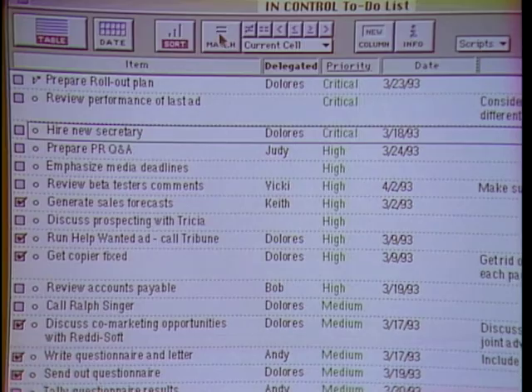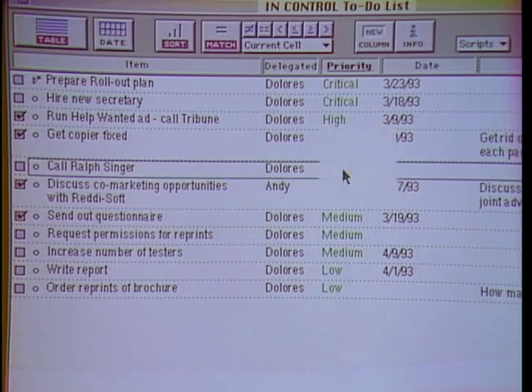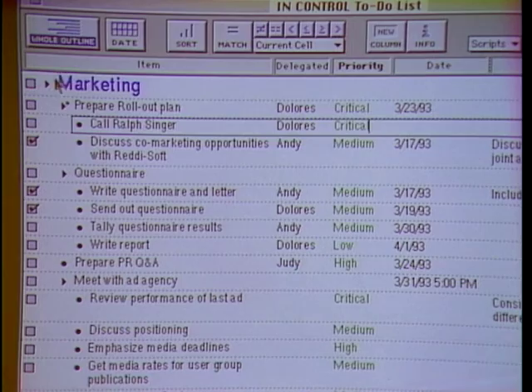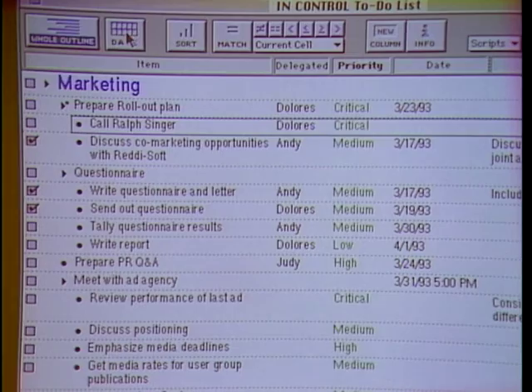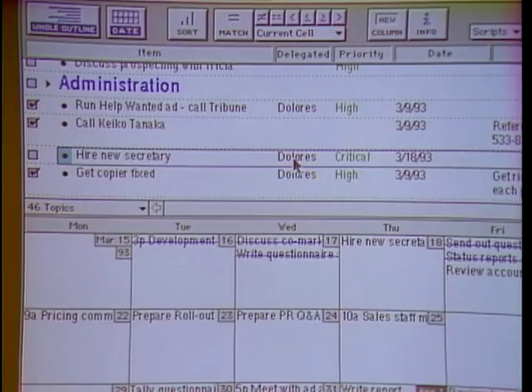If I click on Dolores and match, you'll see just Dolores' to-do list sorted by priority. You can choose values off a pop-up list. I have not lost the outline view — any time I can return to my outline. The outline lets you control detail and structure. The additional columns let you keep track of whatever information you need. The third tool is using the sort and match buttons to focus on just the information appropriate at the moment. Your date column is kind of the calendar — that's just one of your criteria. These two views are totally integrated.